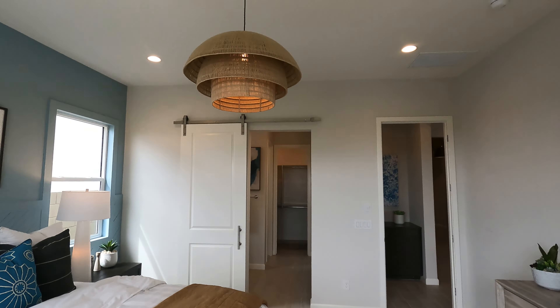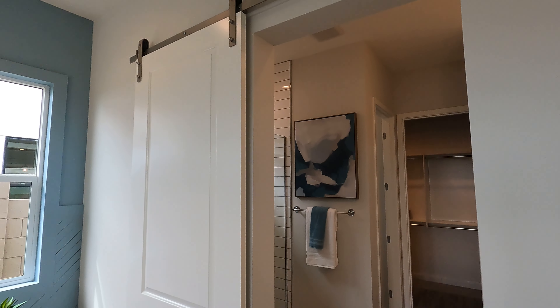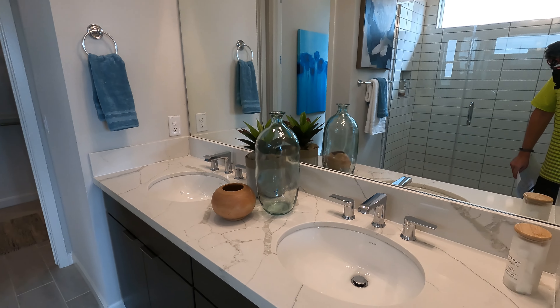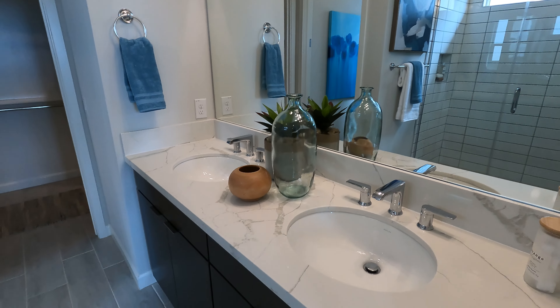So a nice master bedroom here — good size. It's not one of these big cavernous things where they put all kinds of room in here for no apparent reason that eats up space in the rest of your house, which I'm never a big fan of. A good size — you're going to fit all your furniture in here, but it's not going to take away from your living area.